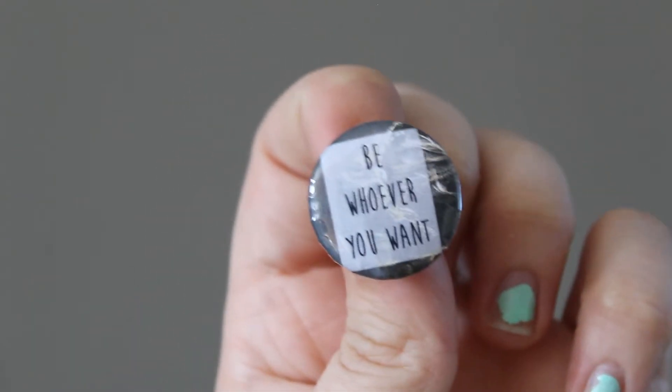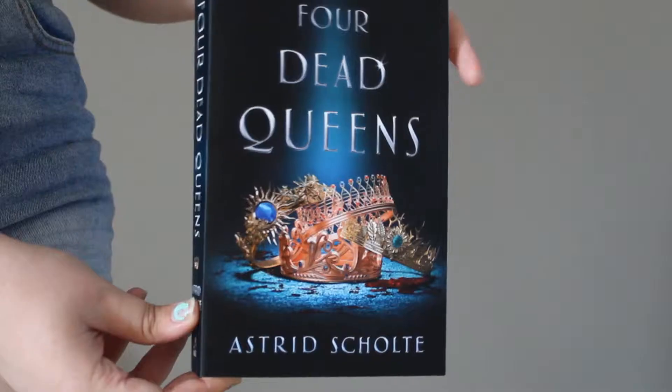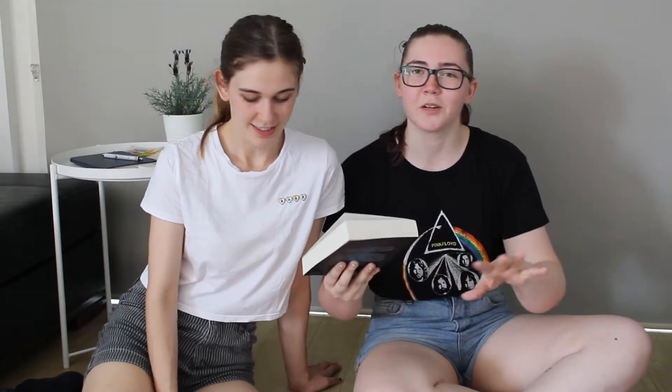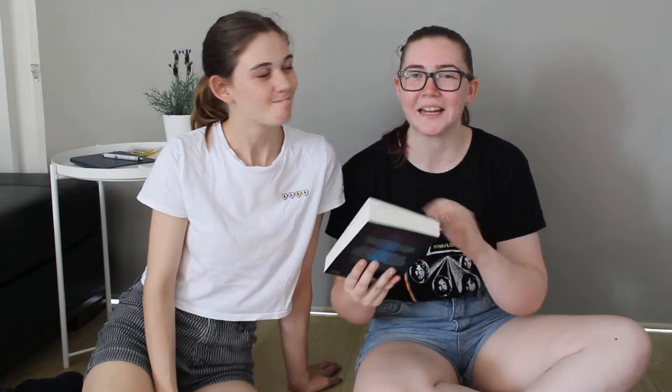It says 'be whoever you want,' which was designed by the Midnight Pages crate team. And then the actual book, which I didn't unwrap — it is wrapped really nicely, to be fair. I like the cover — it's got shiny bits and matte bits. I love covers like that, it's just a nice little contrast. So it seems like it's going to be kind of a murder mystery fantasy thing, which is really cool. I love murder mysteries because I love working things out as I go along. She's very good at it as well, which is always annoying when I'm trying to read something.